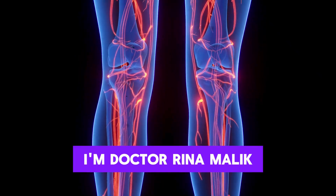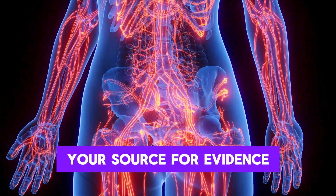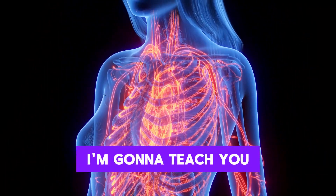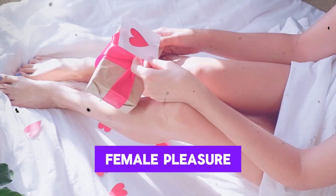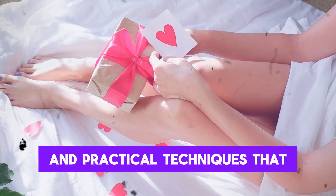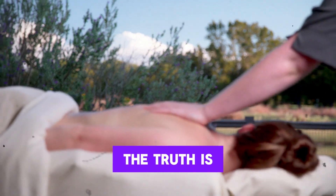I'm Dr. Reena Malik, and welcome back to the Reena Malik MD podcast, your source for evidence-based information about sexual health and beyond. Today I'm going to teach you the real science behind female pleasure, and we'll cover anatomy, arousal, the truth about the G-spot and squirting, and practical techniques that can help you become a more confident lover.